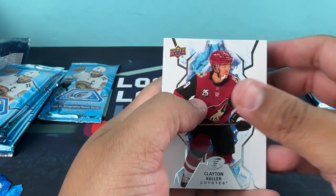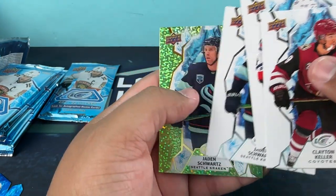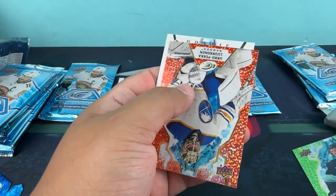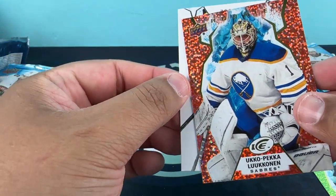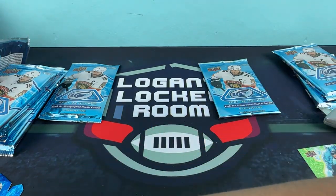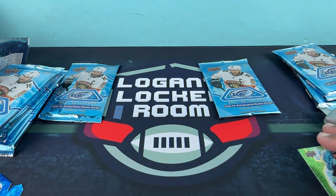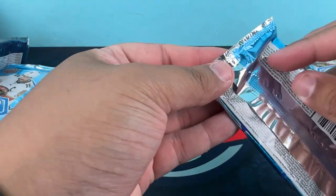Clayton Keller, Alexis Lafreniere, Jayden Schwartz — Jayden Schwartz again. Uko Lukaonen rookie on the orange there, and we have a William Eklund rookie.